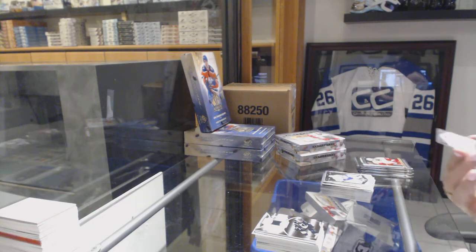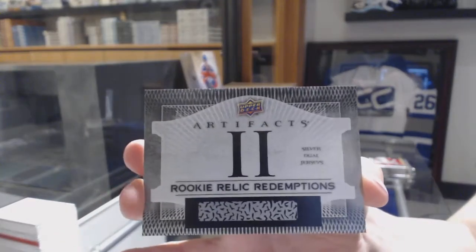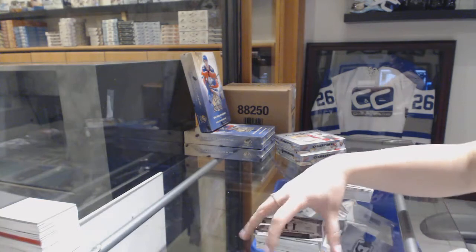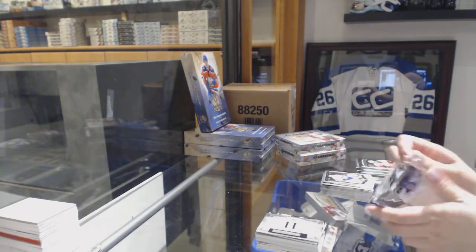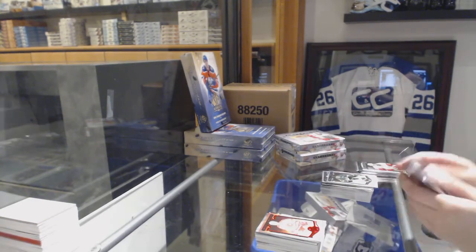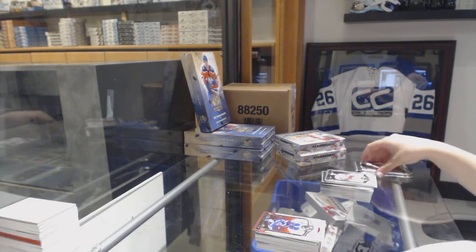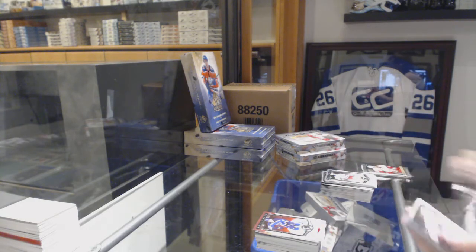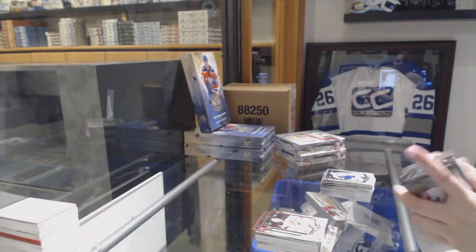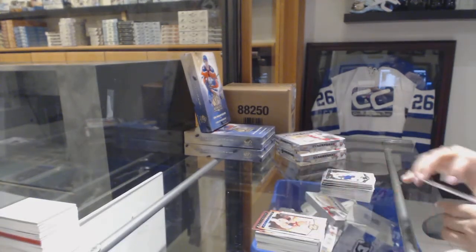And I believe that is Dylan Larkin of the Detroit Red Wings. Rookie Relic Redemption. Number 299, Tarasenko for the Blues. Number 2999, Corey Schneider for the New Jersey Devils. And a Gold Base number 25 for the Carolina Hurricanes, Rod Brindamour.